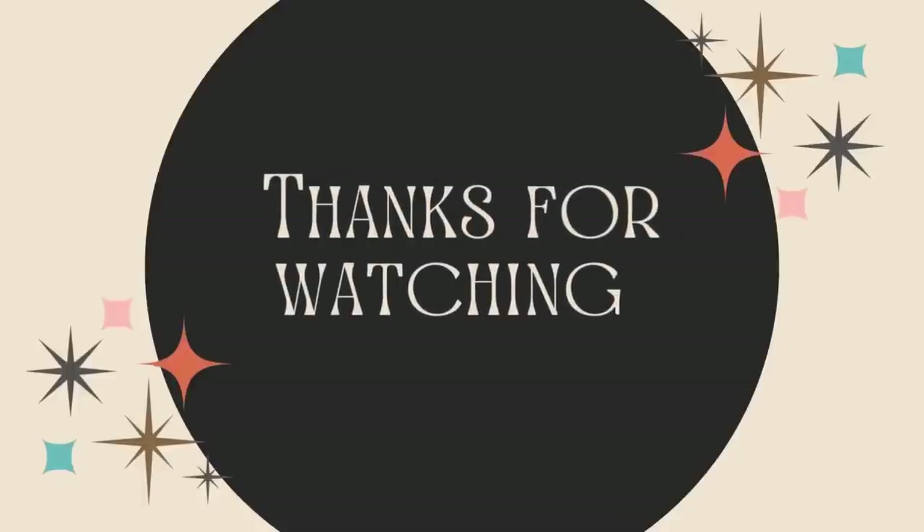If you're new, be sure to subscribe. Leave me a thumbs up if you liked the video, leave a comment down below. Until next time, I hope you have a great day. Bye-bye!